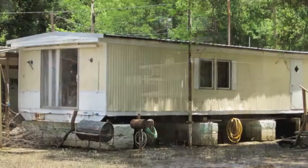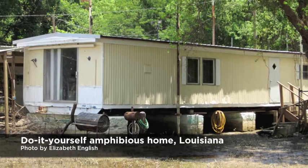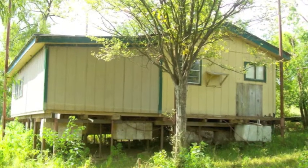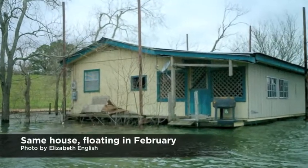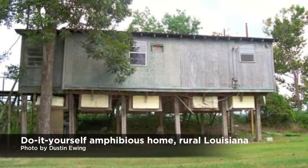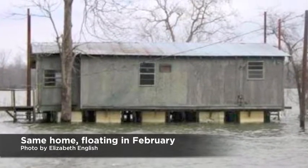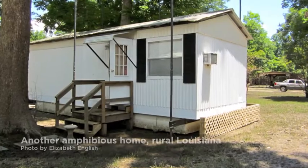The idea of amphibious housing is not new whatsoever, but what I have contributed is to take a form of housing that has not been recognized and worked very hard with the Federal Emergency Management Agency, FEMA, to encourage them to change their policies to allow the use of amphibious housing. I've also taken the basic concept that has been used for decades in the backwoods in Louisiana and made it code compliant, fully engineered, and also made it aesthetically more appropriate for an urban environment.